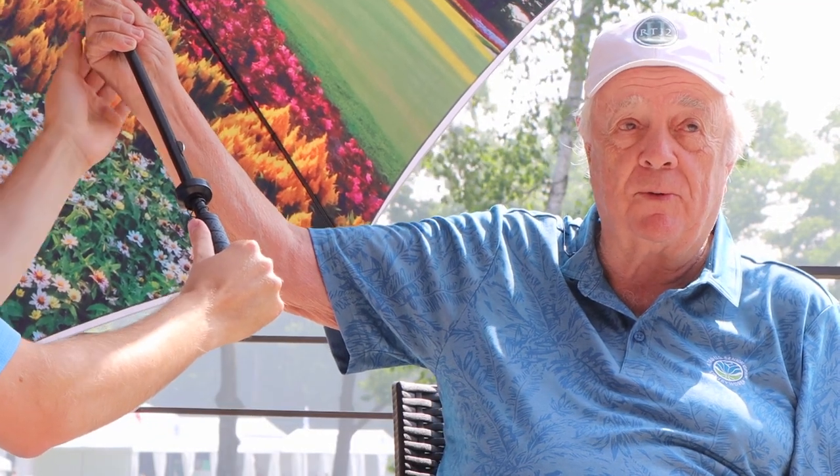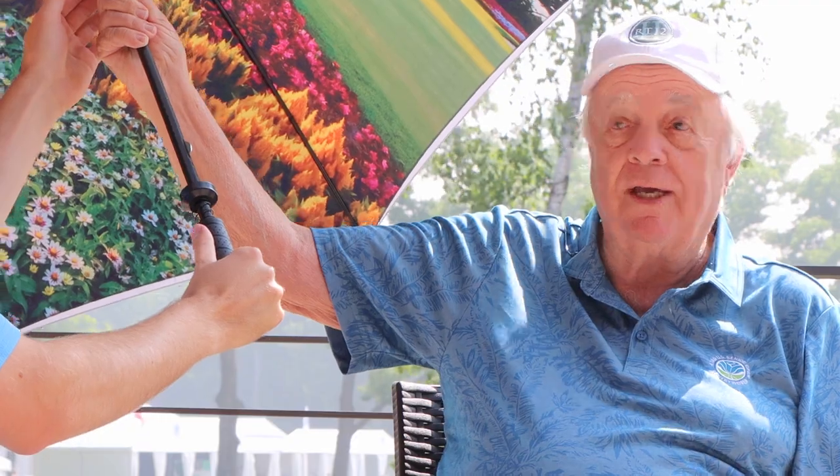Some may be wondering why we have this umbrella here — you brought this with me. Can you tell me why? Well, we couldn't go to the flower hole because the tournament's there, so we brought the flower hole to you. And there it is — the famous flower hole at SentryWorld, which we designed with John Jonas in 1982.